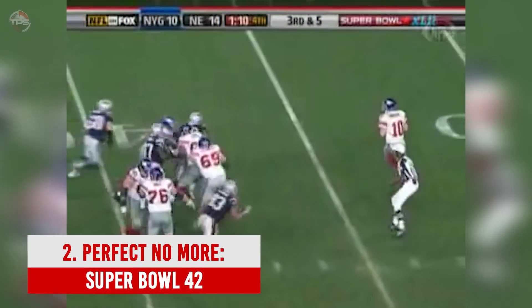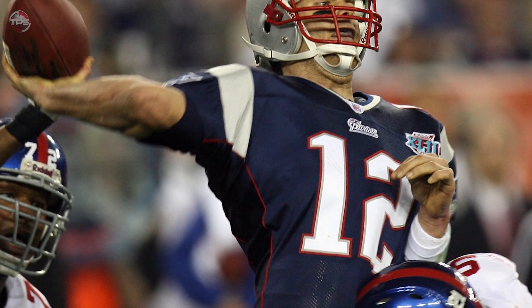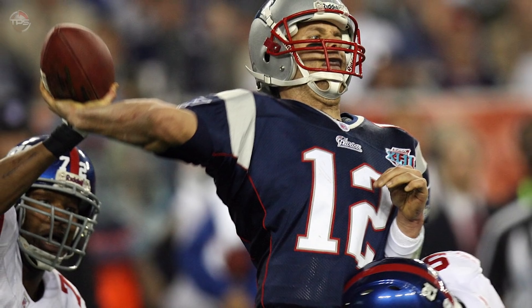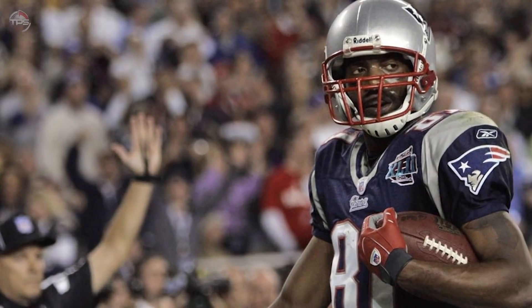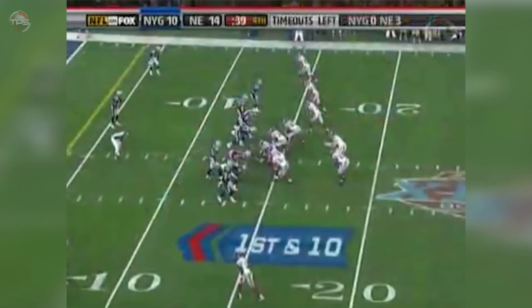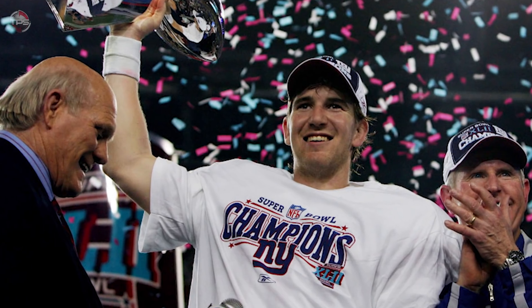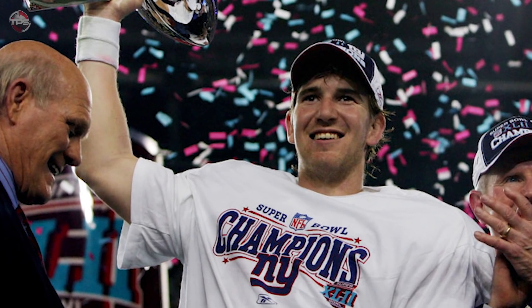Number 2: Perfect No More — Super Bowl 42. The New England Patriots rewrote the record books in the 2007 season. Tom Brady's 50 touchdown passes were a single-season record, as were the team's 589 points scored. The Patriots entered Super Bowl 42 at 18–0, against the New York Giants as 12-point favorites. The game looked over when Brady hit Randy Moss for a 14–10 lead with under three minutes left. But then the greatest catch in NFL history kept the Giants alive. Eli Manning found Plaxico Burress wide open in the end zone. The Giants defense held on and ended the Patriots' perfect season with an incredible game-winning drive.